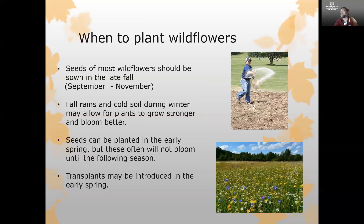The best time to put down seed for wildflowers is in the fall — most seeds should be sown from September to November here in Mississippi. The fall rains and cold soil temperatures during winter help the plant establish, so as it comes up in the spring it will grow stronger and bloom a lot better. That said, you can plant wildflowers in the early spring, but keep in mind they may not bloom until the following season.